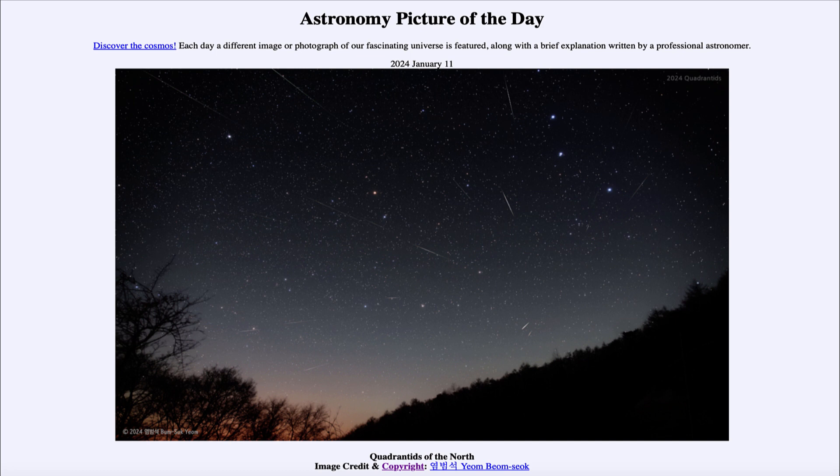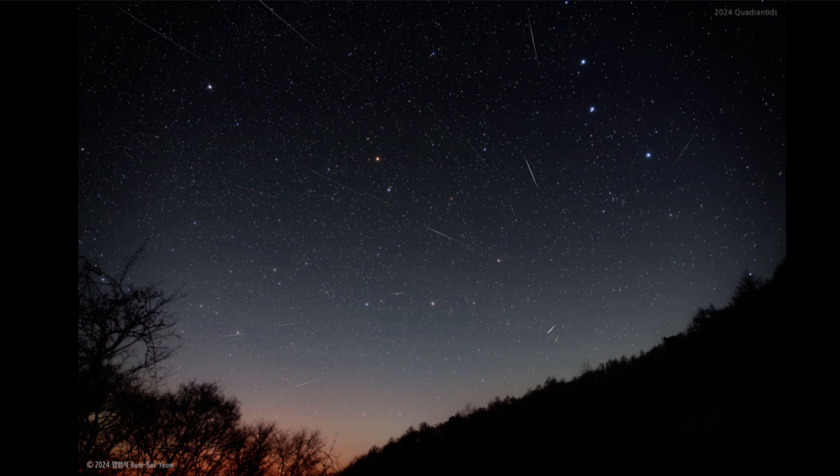So what do we see here? Well, here we see an image of the sky and we are looking at the Quadrantid meteor shower. Meteor showers are named after the constellation from which they appear to radiate. So this is from the constellation of Quadrans Muralis.